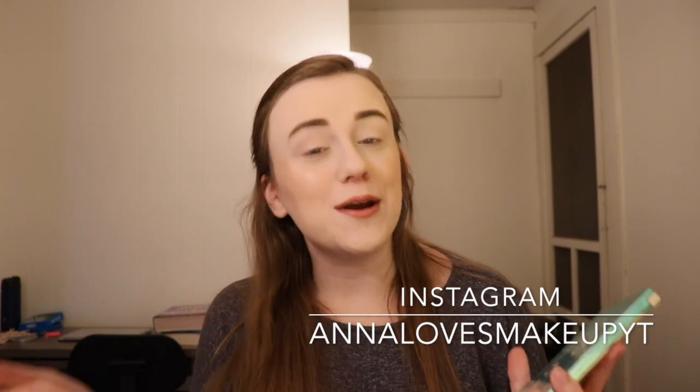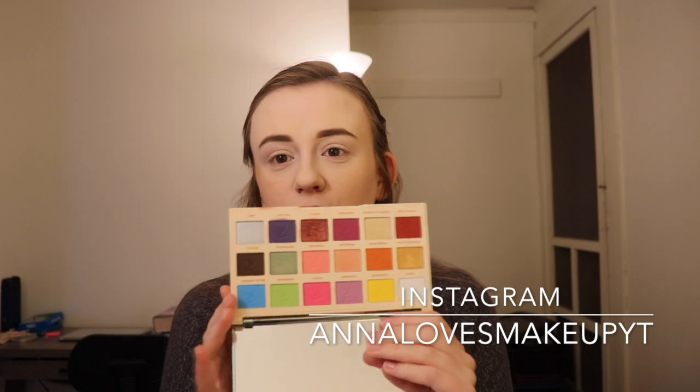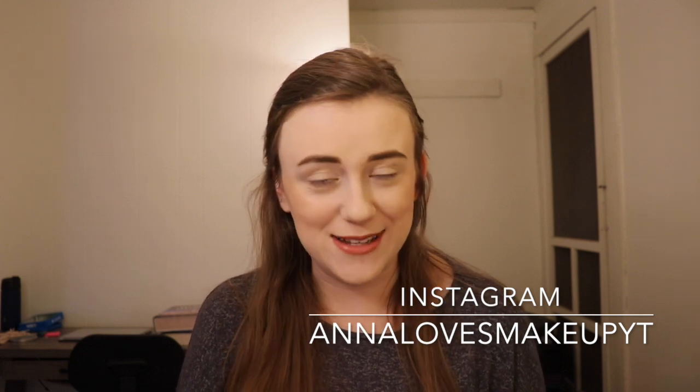Hi everyone, welcome back to my channel. Today's video is going to be a review on the Revolution, or Makeup Revolution, Rocksaurus Color Burst Palette. I mentioned this a few weeks back in a video and I said, would you guys like to see a review, kind of demo, swatches, what I think — and you guys said yes. So that is what we're going to be doing today.